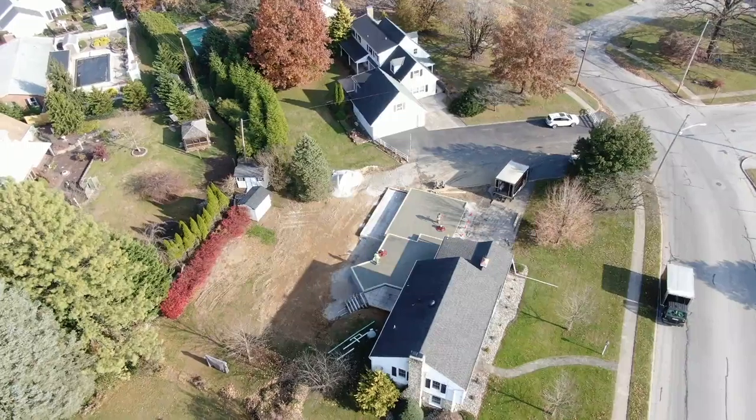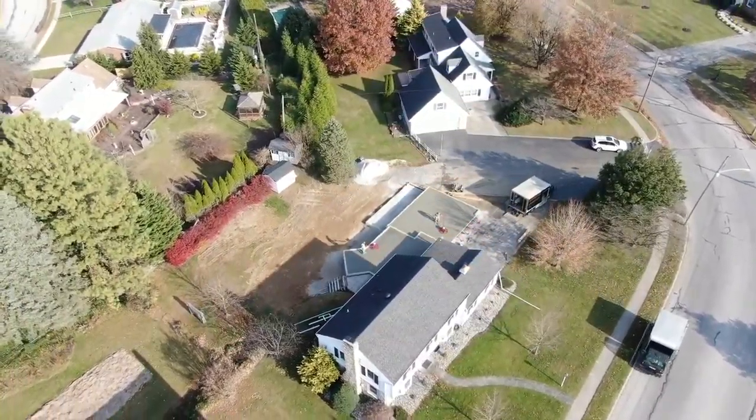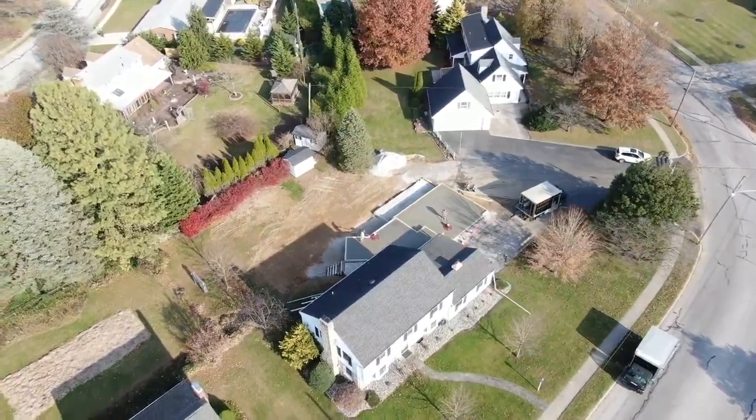The weather's pretty nice today, about 52 degrees, hardly any wind at all blowing. Pretty nice day.